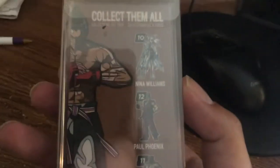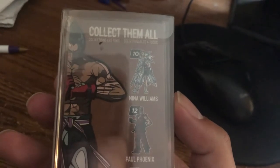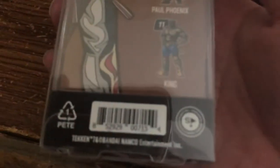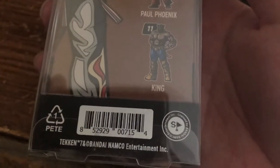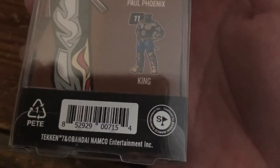They're advertised as numbers 11, 12, 10 — I don't know why it's not in my order, maybe they got extras later. There's a recycling symbol, Tekken 7, Bandai — there's a Bandai Namco flag there for some reason.